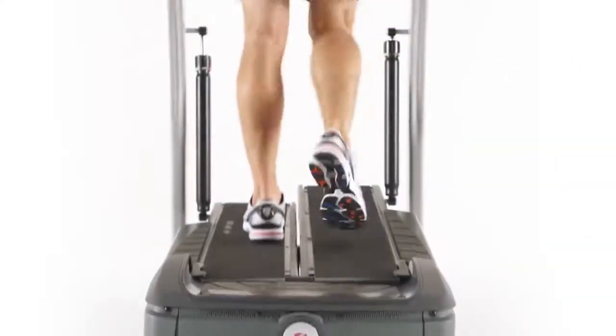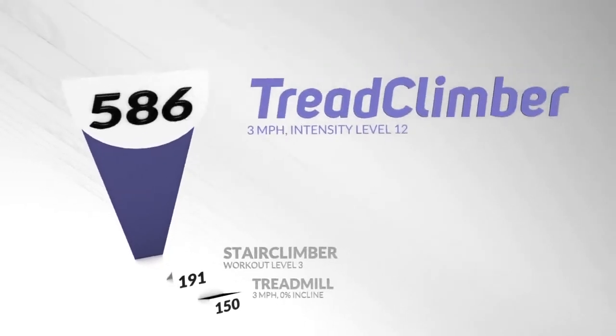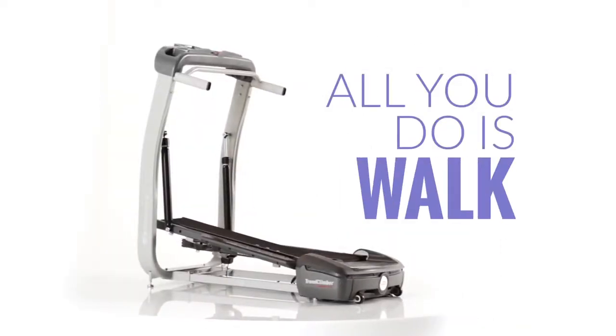Experience the TC-10 for yourself and start burning up to 3.5 times the calories of running on a treadmill, and you'll see what everyone is talking about. The TreadClimber TC-10. All you do is walk.